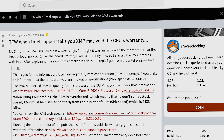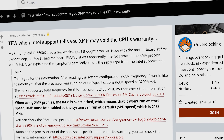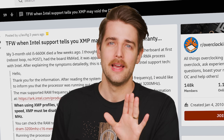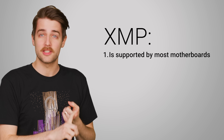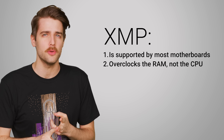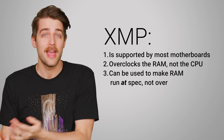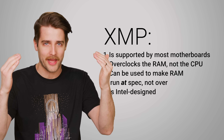But hold on a minute. There have been reports that AMD and Intel can void your processor warranty for using an XMP profile. And I'd just like to ask why? Because you're using a feature that's one, supported by your motherboard; two, is focused on your RAM, not your CPU; three, gets your RAM to run at the speed the manufacturer says it will; and four, was designed by Intel in the first place.